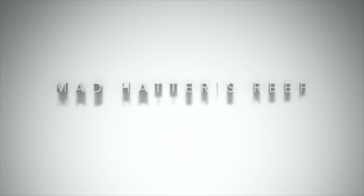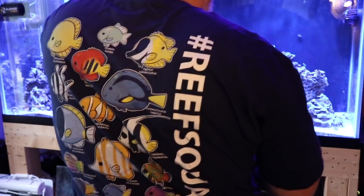What's going on guys, it's Jeff for Mad Hatter's Reef. My name is Jeff and this is Mad Hatter's Reef. If you're new here, this is where I talk about everything reef tank related. If you love reef tanks like I do and the reef squad, make sure you hit that subscribe button.